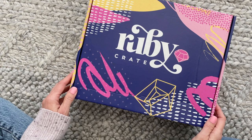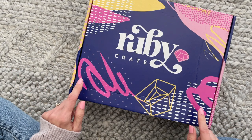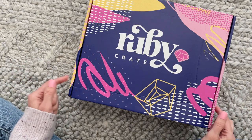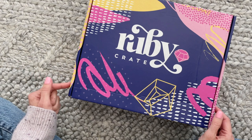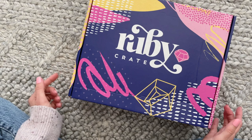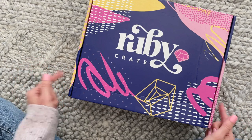Hi everyone, welcome back to my channel. Sarah here with Boxes. Today we are having a look at the summer 2022 Ruby Crate. I absolutely love this subscription — it is a subscription for teens and tweens. Technically I should be sharing this one with my nieces, but I always end up loving all of the products and want to keep them for myself, which is very selfish.